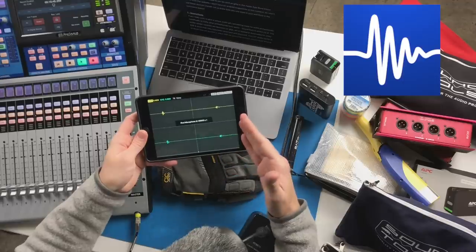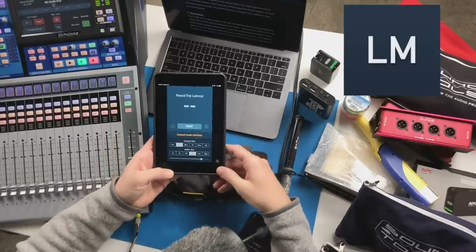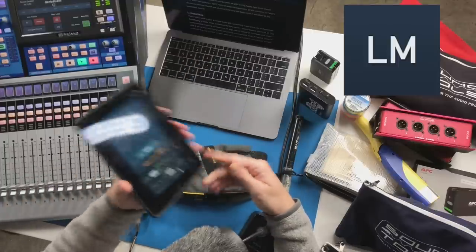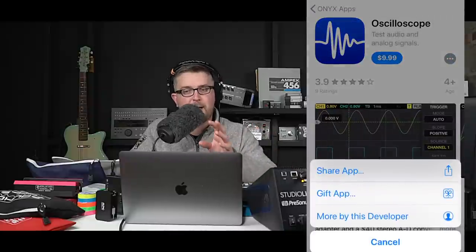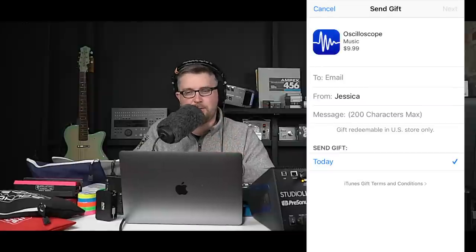In upcoming videos we'll be diving deeper into all the functions of Analyzer, but also into their other apps — the oscilloscope, which looks like a lot of fun, and the latency meter app, which helps you measure round-trip latency from audio devices running off iOS. All of these apps are available and can be sent as gifts right from the Apple App Store, linked below and on the website. I don't have an Android suggestion for this kind of functionality at the moment, as I personally don't use Android devices and don't like to suggest apps I don't have personal experience with.